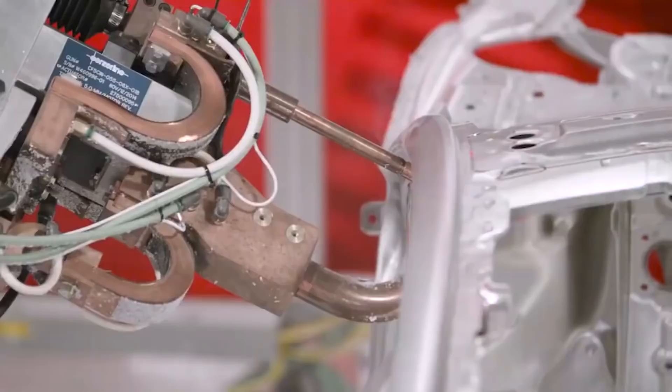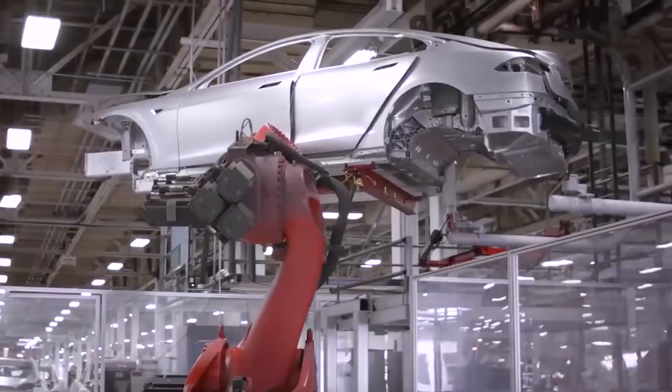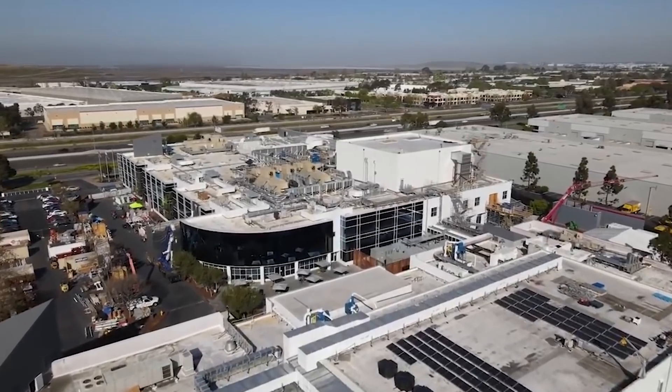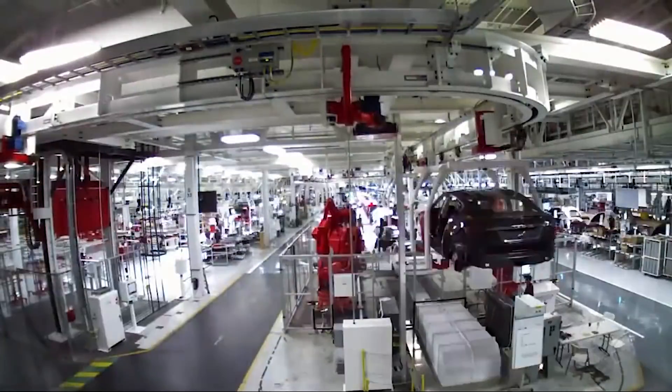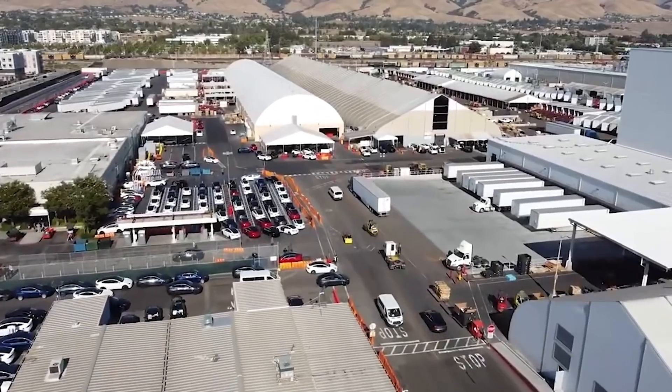Tesla revealed on its most recent earnings call that construction of the Giga Texas and Berlin models would begin in the fourth quarter of 2021. Tesla CEO Elon Musk stated that Austin-built Model Y vehicles are equipped with structural battery packs and 4680 cells. Giga Texas Model Ys will be delivered once the vehicle has received final certification.